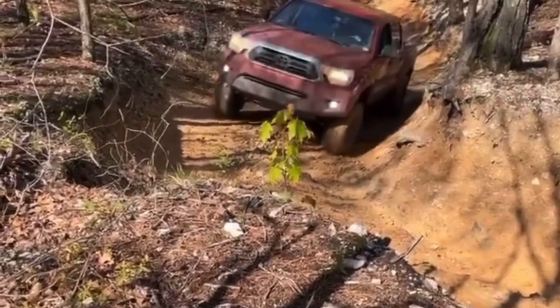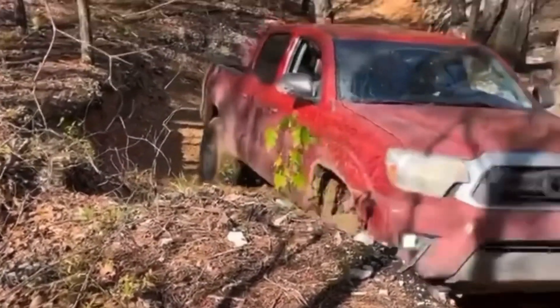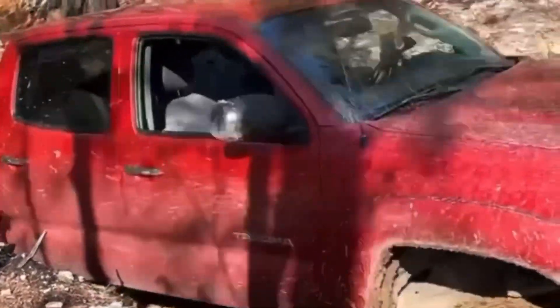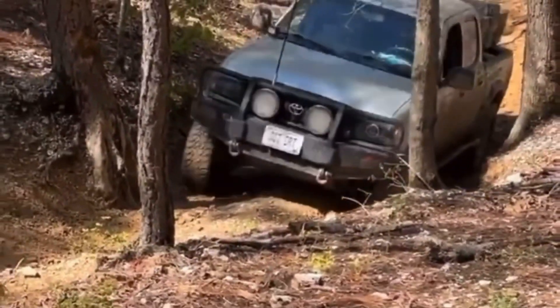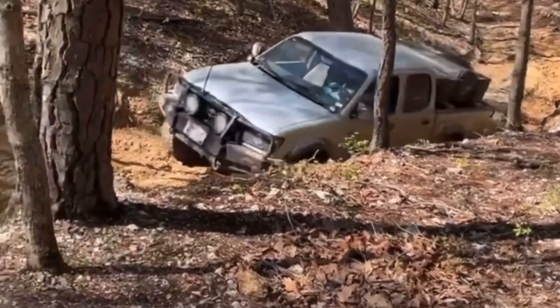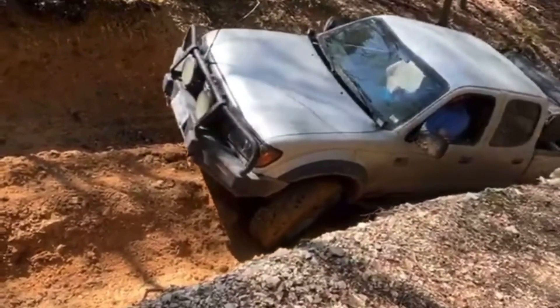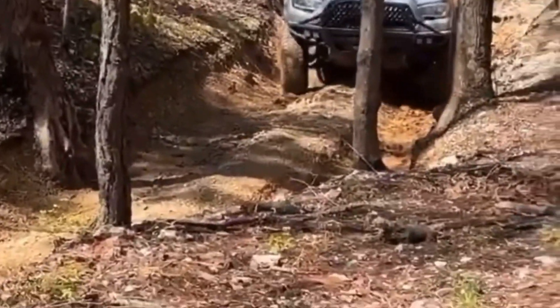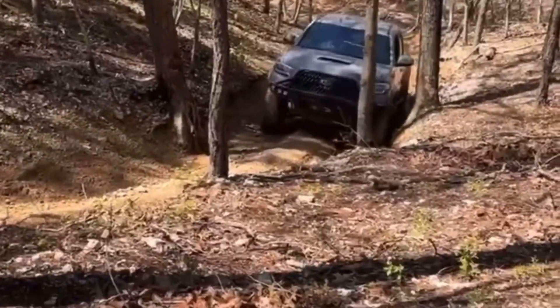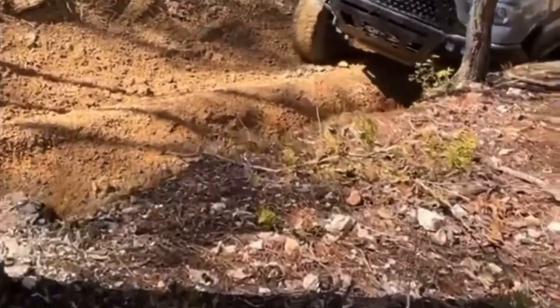We teach them how to use their locker, how to use their tires, air down as needed to get up obstacles — stuff like that. It's a good time. We do giveaways for these guys: traction boards, gift cards, Pitch Skid sticker packs, swag packs, all kinds of cool stuff. If you're in the Missouri area, we have a Facebook page — STL Tacoma. Get on there, come to the next event, have a blast. We do some camping the night before the event and just get out and have a good time.